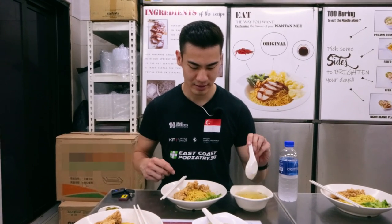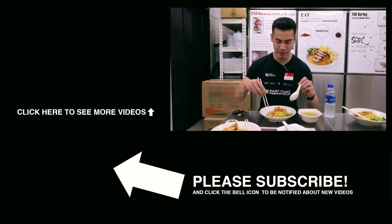The guys have brought me to this famous chicken cutlet wonton mee — I've never had it before, so this is something new for me. But I'm very excited.